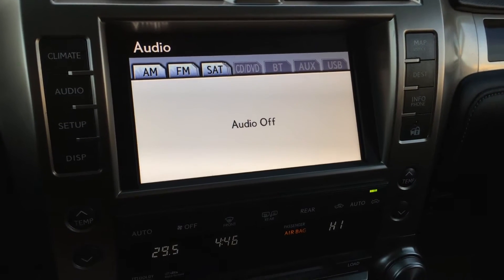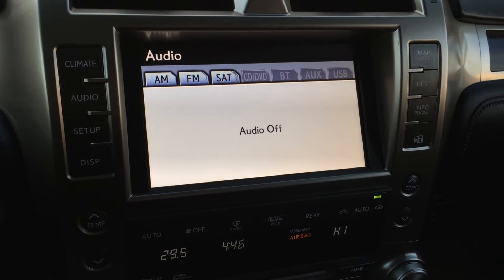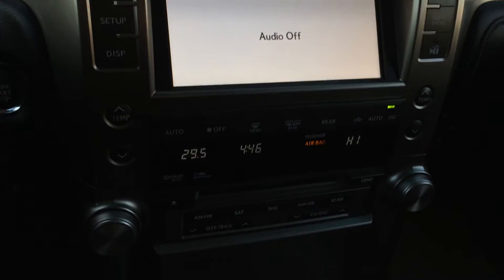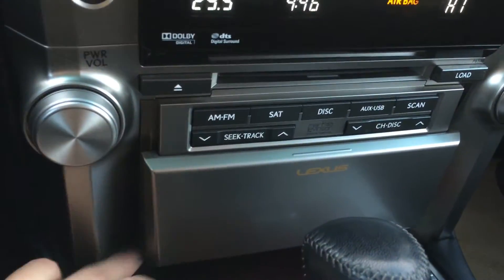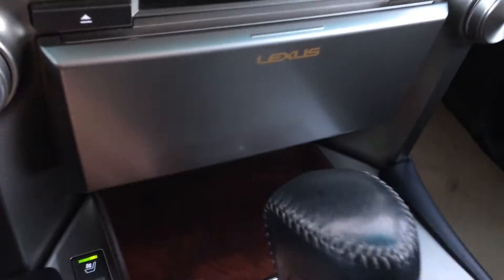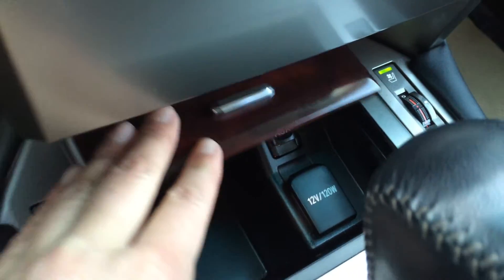You have your Mark Levinson premium audio system with AM, FM, satellite, CD, DVD, Bluetooth, auxiliary, and USB. Shortcut buttons for audio are here, and it slides up to cover it. Inputs are located here, plus a power outlet.